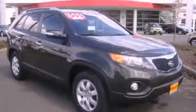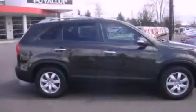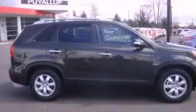This is a brand new 2012 Kia Sorento — a great blend of utility, comfort and style. It features a 2.4-liter four-cylinder engine and an automatic transmission.